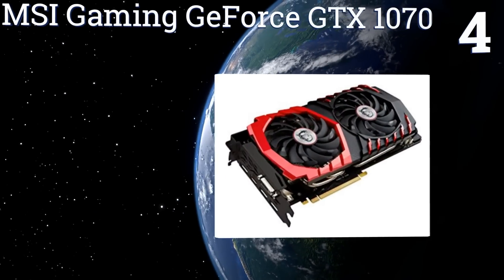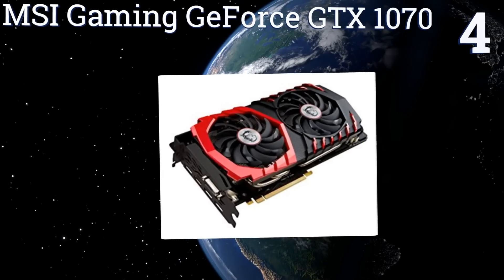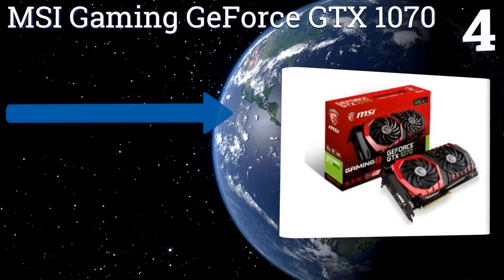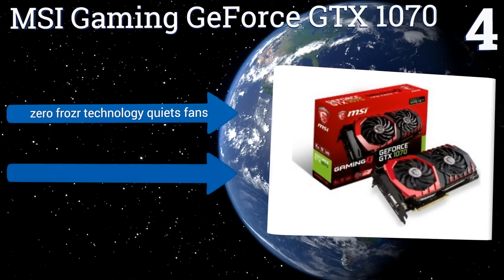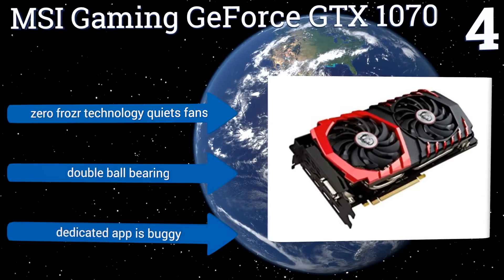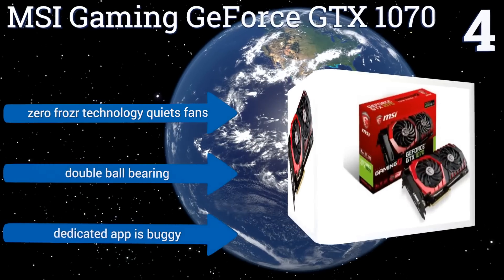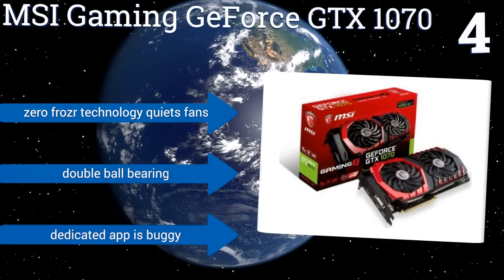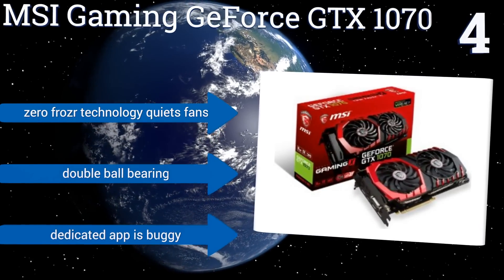Halfway up our list at number four, in addition to the speed and reliability of the MSI Gaming GeForce GTX 1070, it comes with a customized LED system that users can program to respond to everything from their gameplay action to a dedicated music source. It features smooth thermal piping throughout its body, its Zero Frozr technology quiets fans, and it has a double ball bearing; however, the dedicated app is buggy.